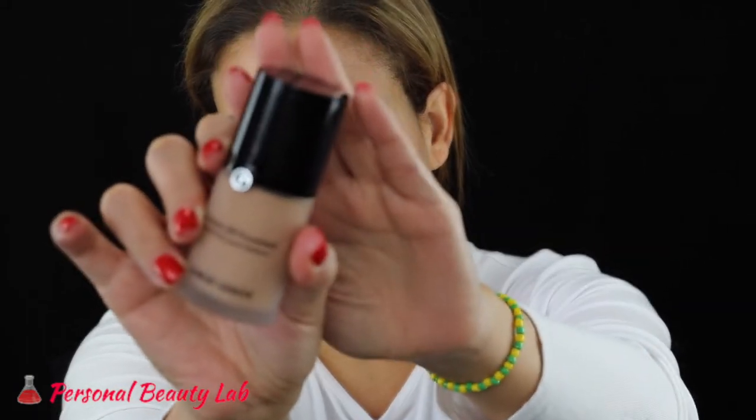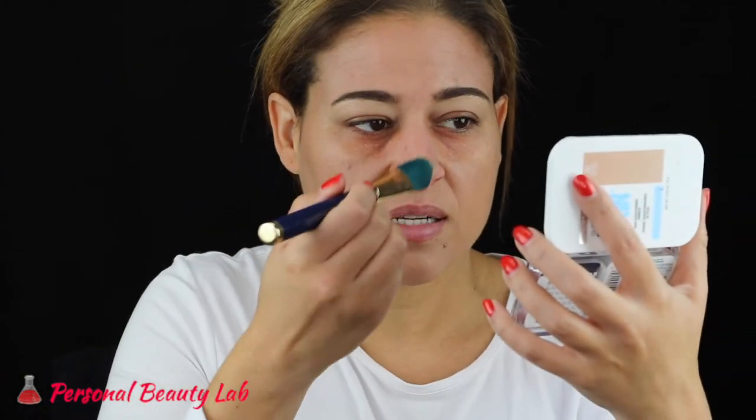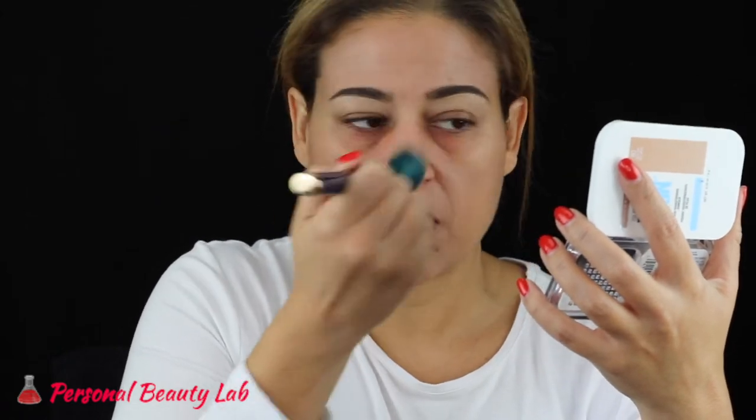For my foundation I'm going in with my new Giorgio Armani luminous silk foundation in shade number 7. I'm going to apply it all over using one of these cat tongue brushes. I know no one really uses these anymore but I like them to get a thin application first, and then build up if I need to. I'll then blend it out with my damp Beauty Blender.